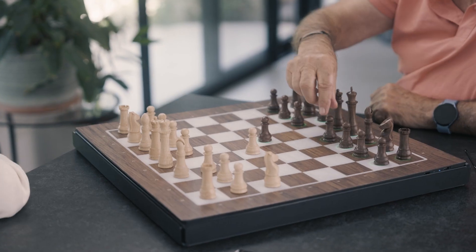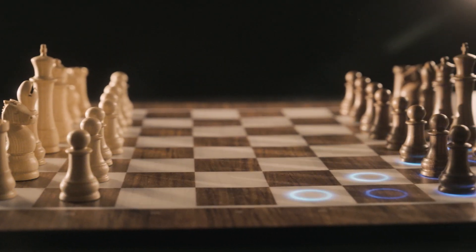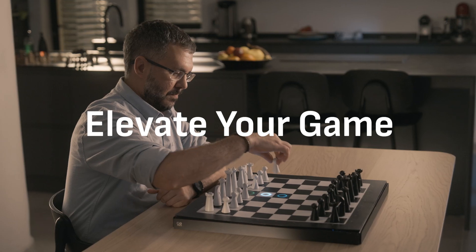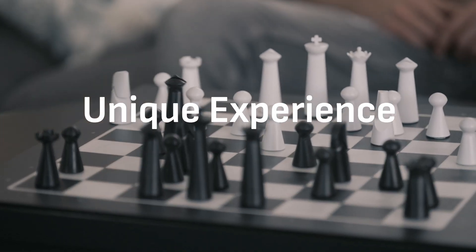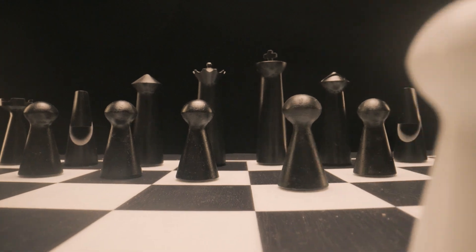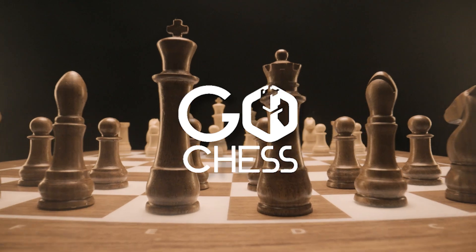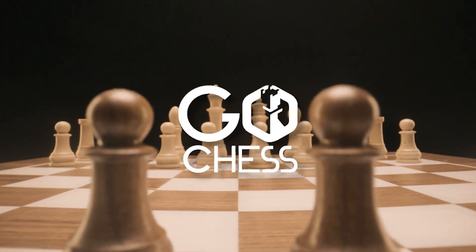GoChess is the best of all chess — a classic, majestic look combined with the most advanced technology to teach, elevate your game and provide gameplay like never before. Some people call it smart, but it feels like magic. GoChess, the world's smartest chessboard.